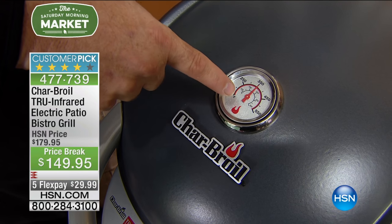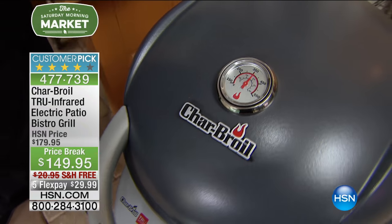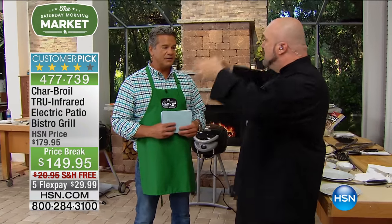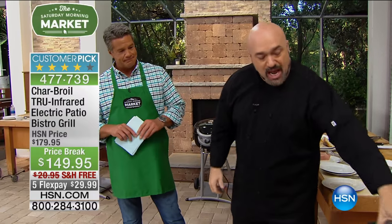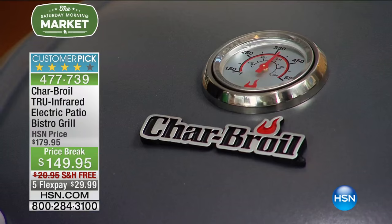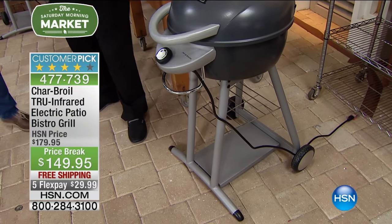550 degrees. You do not see that on an electric grill. You need that kind of power. You need that 750 watts. You need that incredible heat to sear the outside and lock in the juices. And remember, it is Charbroil — so you've got porcelain-coated steel and tubular steel construction with a rack at the bottom for all of your tools.